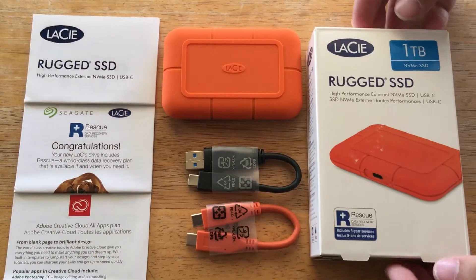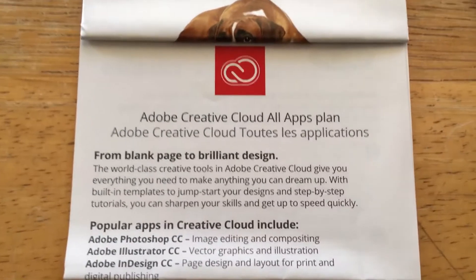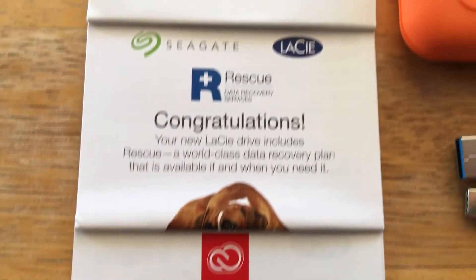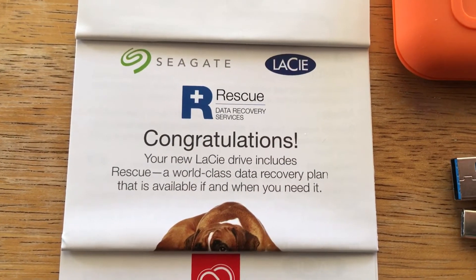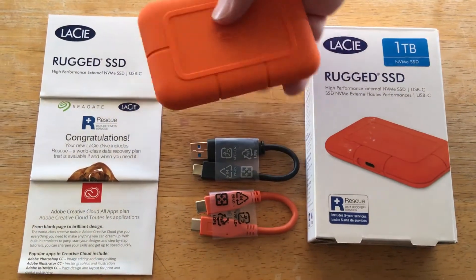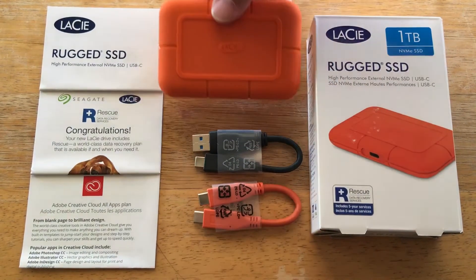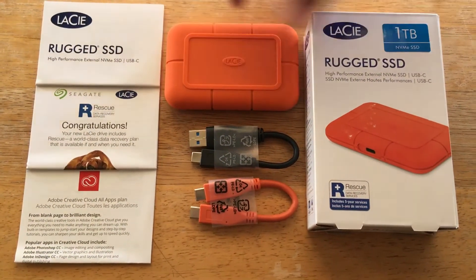As you can see, they have deals here with Adobe Creative Cloud, so you can try that. Again, the rescue data recovery option is available as well. We like what Seagate and LaCie are doing with these new smaller, faster drives that are easy to put in your pocket. It still has the new design from Neil Poulton.